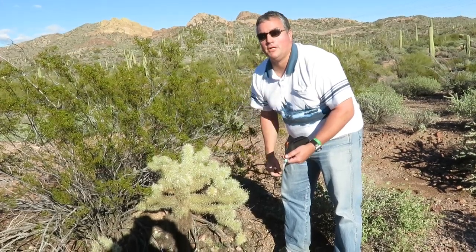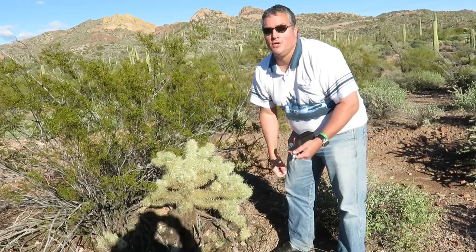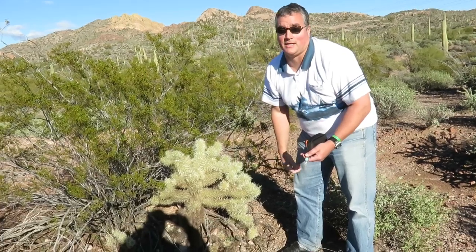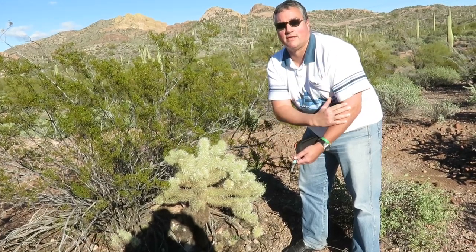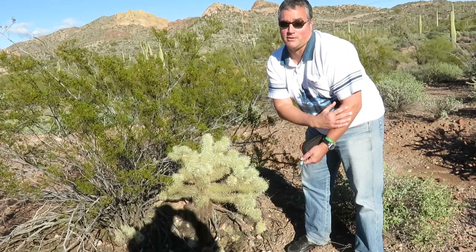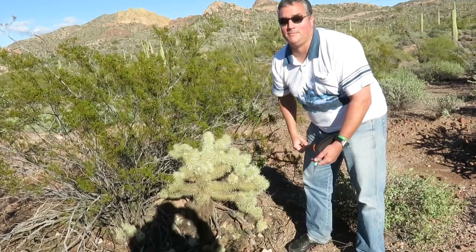Now only a couple years ago there was a golfer in the Phoenix area who hit the ball out of the golf course and it landed in the desert. He comes running out into the desert, slips and falls on one of these. The entire left side of his body was covered in this stuff and he was paralyzed temporarily. The fire department came, they weren't really sure what to do, so they called in the paramedics, took him to the hospital — finally he was saved, but it was a nightmare trying to save him.